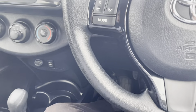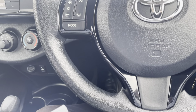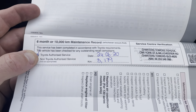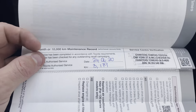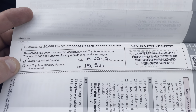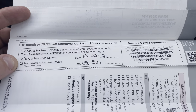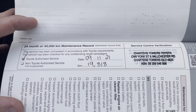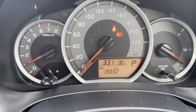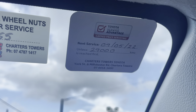I'll just grab the service history on the vehicle — obviously being a 2019 model it's going to have minimal history. There's a 6-month or 10,000 kilometre service done on the 24th of the 6th 2020 at 8,179 kilometres. A 12-month or 20,000 kilometre service done on the 16th of the 2nd 2021 at 15,541 kilometres. And a 24-month or 40,000 kilometre service done on the 9th of the 11th 2021 at 19,818 kilometres. The vehicle currently has 19,992 kilometres on the clock and your next service isn't due until the 9th of the 5th 2022 or at 29,000 kilometres, whichever occurs first.